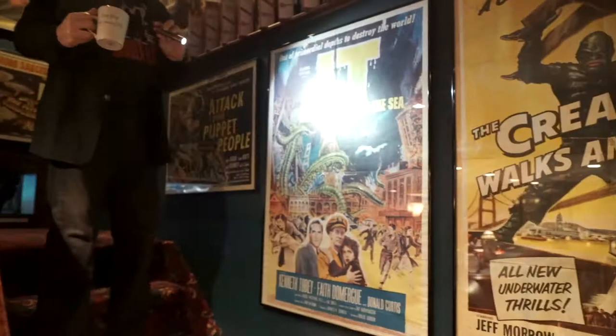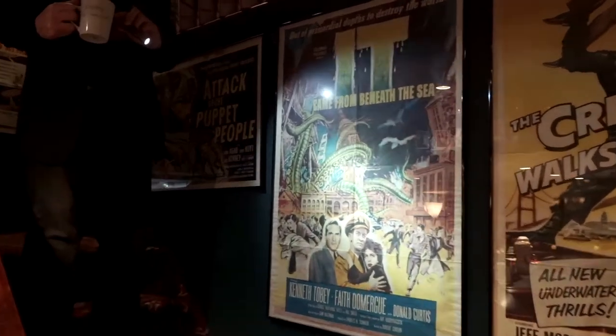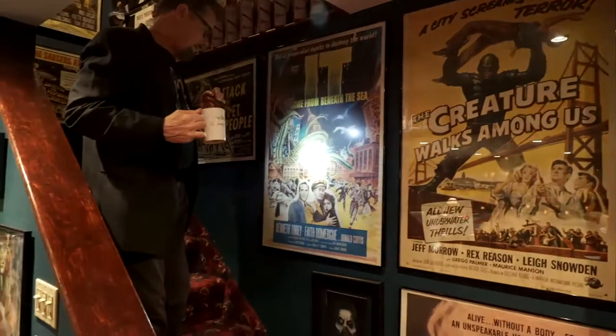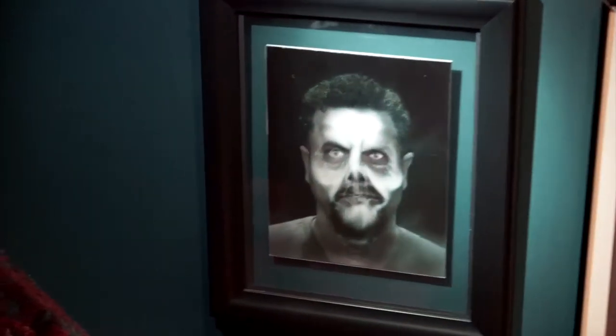Check this one out, Chase. It Came from Beneath the Sea — Ray Harryhausen did the dynamation on this, starring Kenneth Tobey and Faith Domergue. And this is a beautiful, gorgeous movie poster. This is something I picked up at the Haunted Mansion in Disney World, and it changes — if you walk around, it moves back and forth.